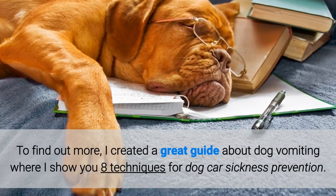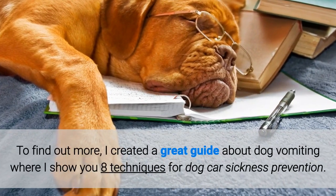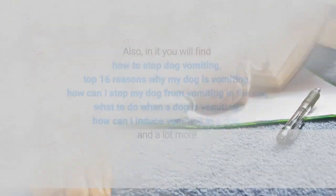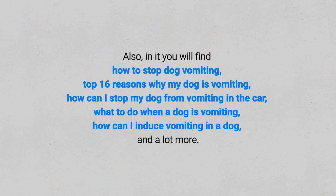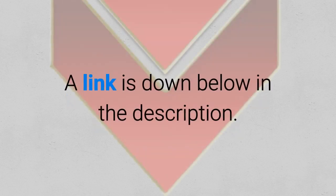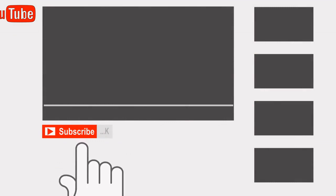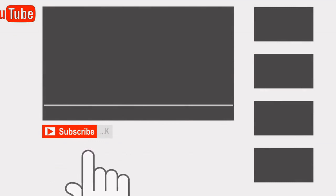To find out more, I created a great guide about dog vomiting where I show you 8 techniques for dog car sickness prevention. Also, in it you will find how to stop a dog vomiting, top 16 reasons why my dog is vomiting, how can I stop my dog from vomiting in the car, what to do when a dog is vomiting, how can I induce vomiting in a dog, and a lot more. A link is down below in the description. If you like this video, hit the subscribe button to receive more like it in the future.